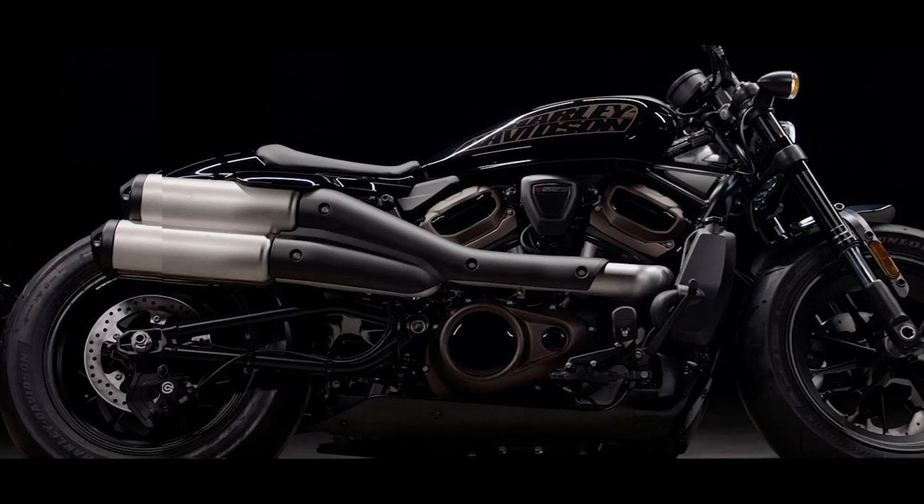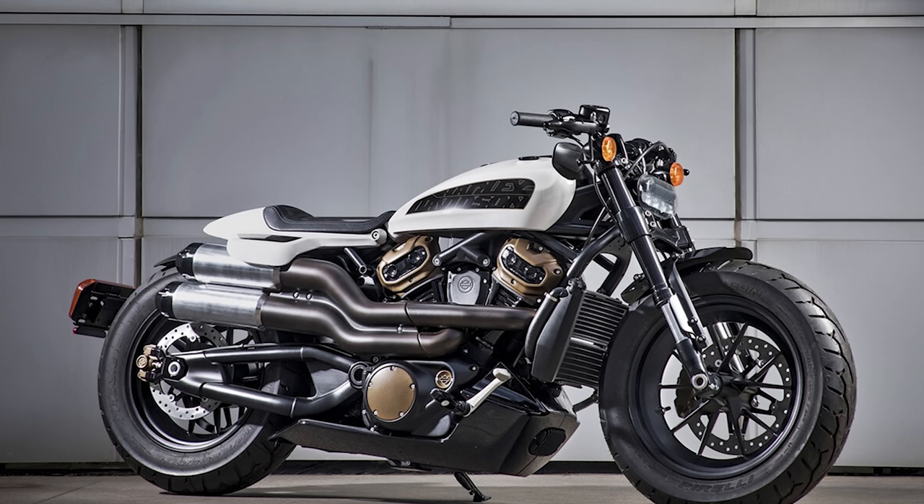The bike looks amazing aesthetic-wise — super cool, beautiful. I'm going to post some pictures and videos. I think it's going to be a strong contender with other companies. Indian right now has been hot with the FTR — a lot of people are interested in it, and I've had people DM me on Instagram at Marvel487 asking about it. I think the Custom is going to compete more with the Scout, while the Bronx would compete with the FTR.